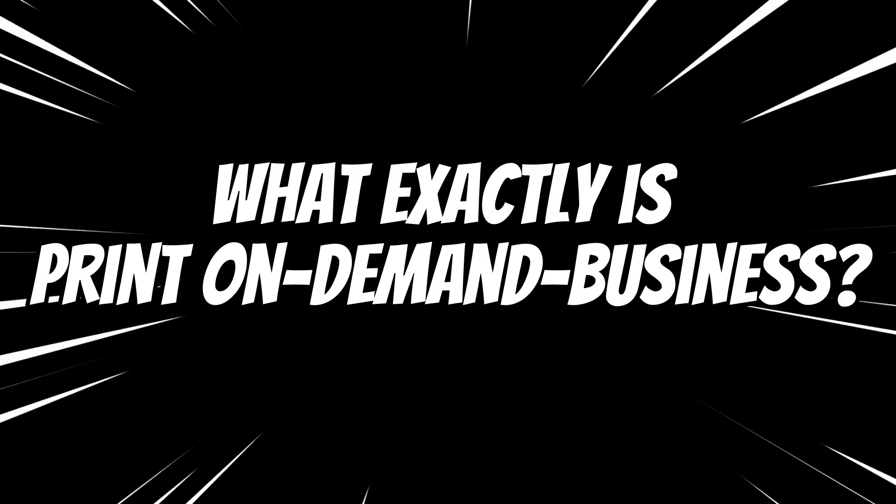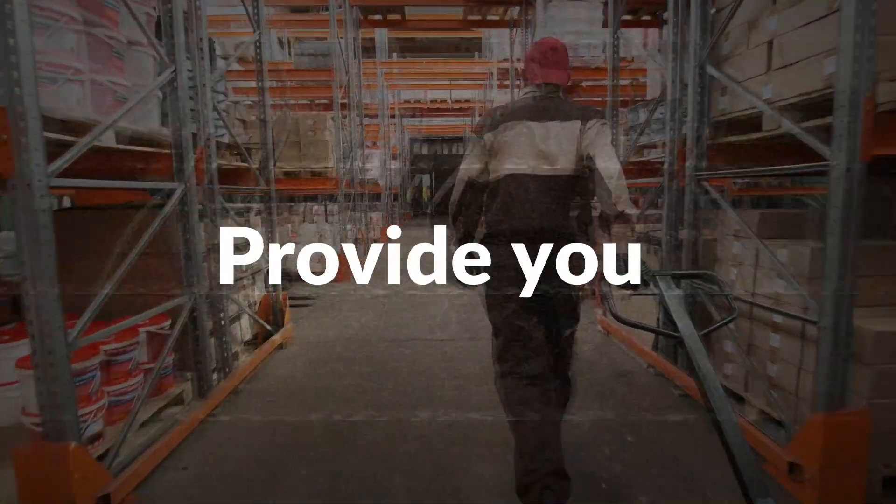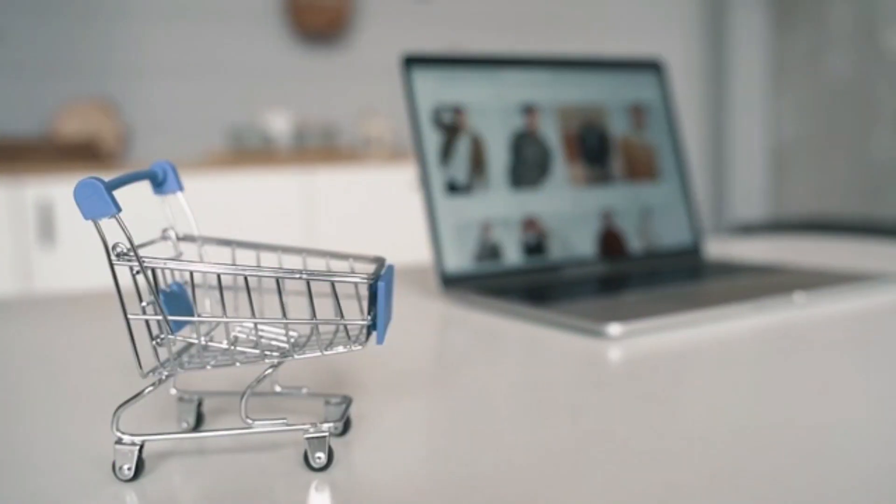As a first step, what exactly is print-on-demand business? Print-on-demand is when you work with suppliers that provide you with white products like blank cups, t-shirts, or phone covers, or any item you can think of, to place your designs on those products and sell them as your own.